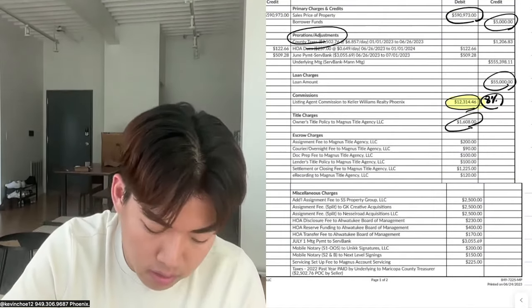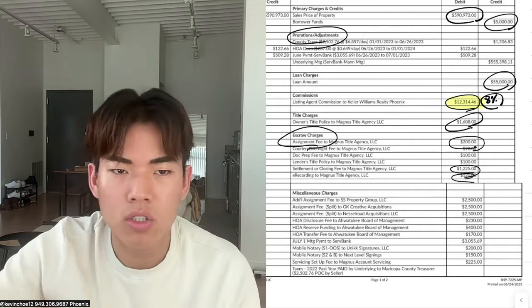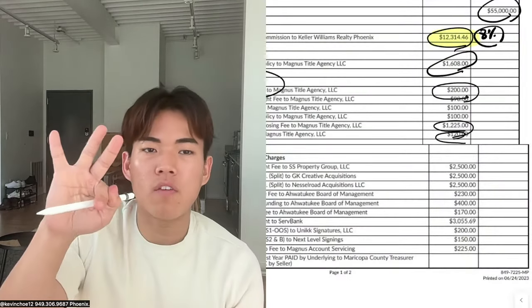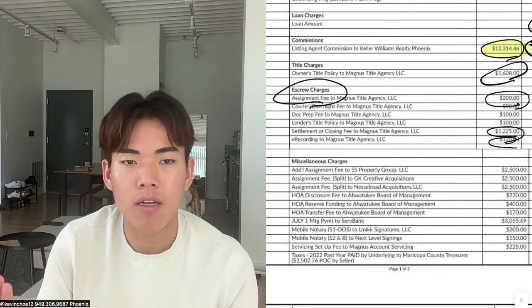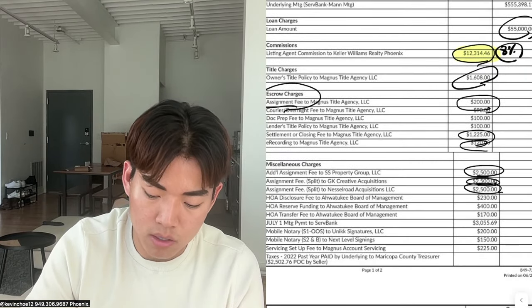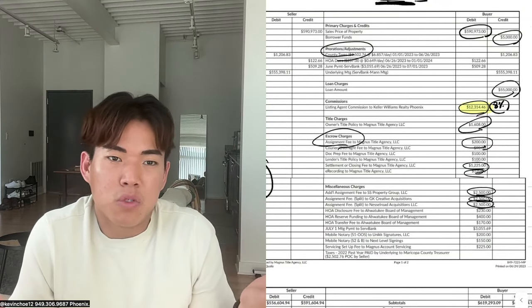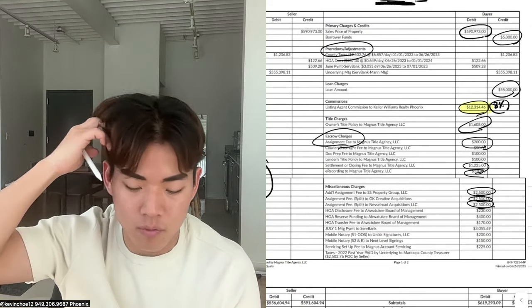Owner's policy was $1,600, and then there are escrow charges like $200 for assignment fee, e-recording, and doc preparation — those are standard. On this deal I actually paid three different assignment fees because I didn't find this deal myself. This deal came to my table with three different people involved, so I paid each of them $2,500. They were okay with $2,500 because I told them this was going to be my primary residence and that I was going to lose money on it — so I negotiated the assignment fee.